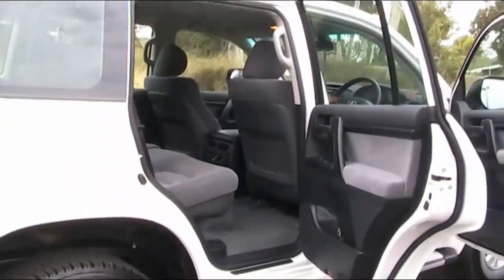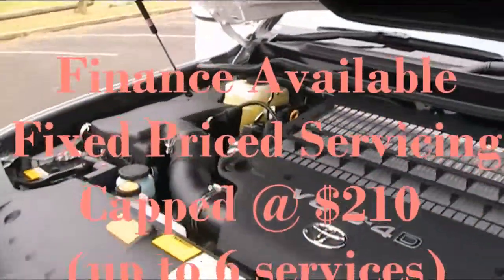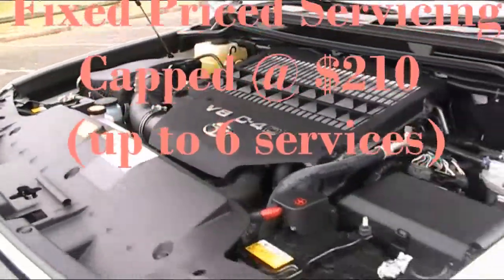Thumping V8 power and performance combined with advanced 4WD technology, safety and convenience — it takes the Land Cruiser 200 to a completely new level.